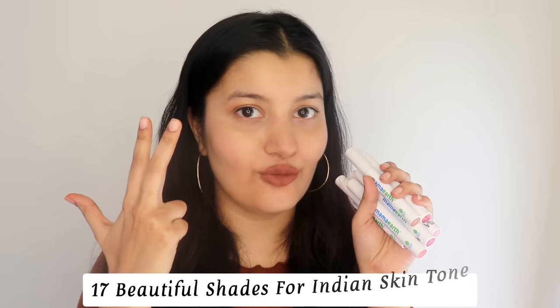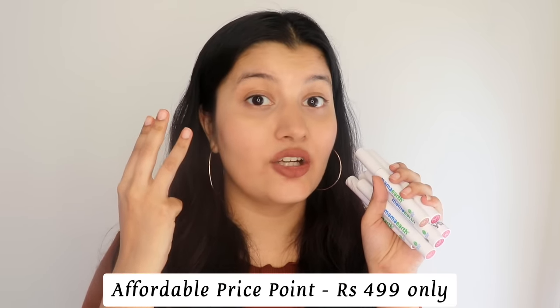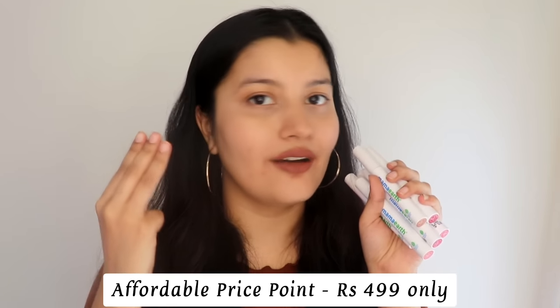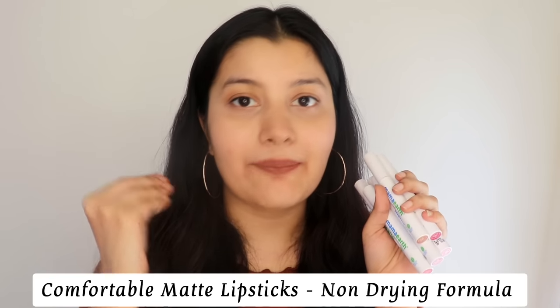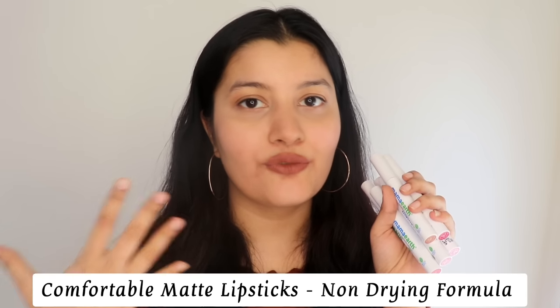The shades are very beautiful and universal. The price point is also quite affordable — good quality matte lipsticks in the market are very expensive, but these are on the affordable side. And the best part is that even though they give you a beautiful matte finish, they are still comfortable on the lips, absolutely non-drying, and they hydrate the lips while giving you that beautiful color payoff.